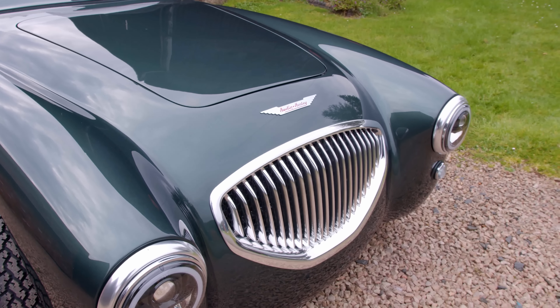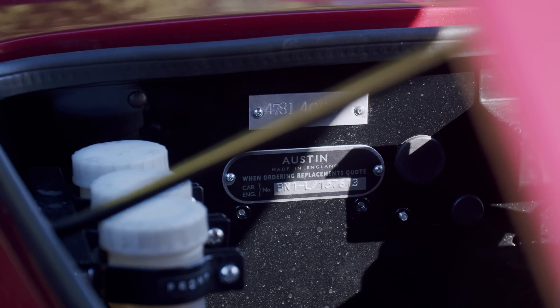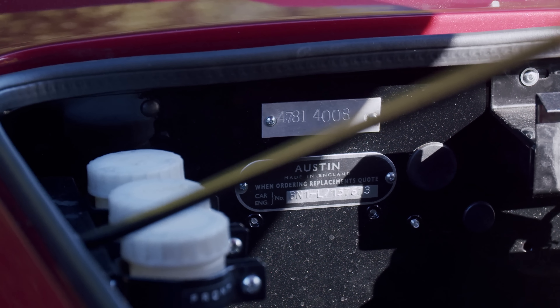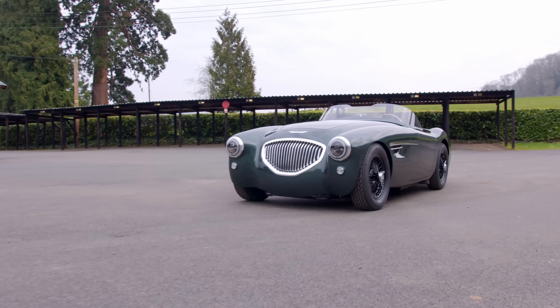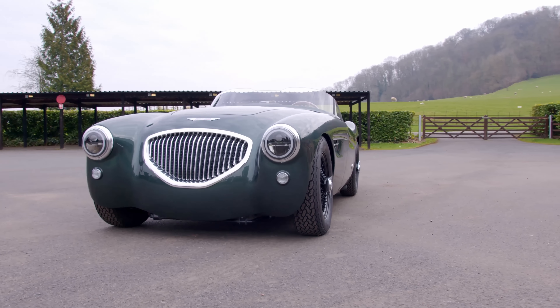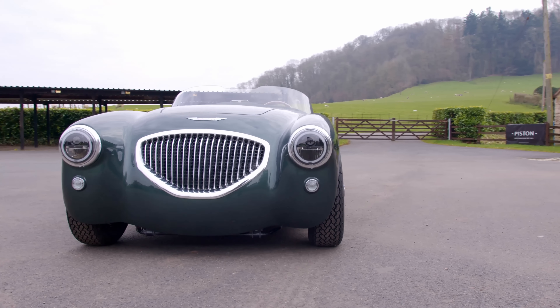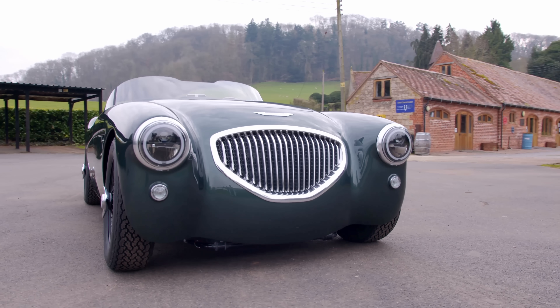The Healeys of old were all handmade, so you'd expect to see panel gaps here and there, but not on the Caton. Everything is millimeter perfect. It combines all the elements you love of the classic — the iconic grille, the uninterrupted swooping lines, no door handles on the bodywork, and beautiful wire wheels. But then under the aluminium shell, it's 2022 and not 1950s engineering.